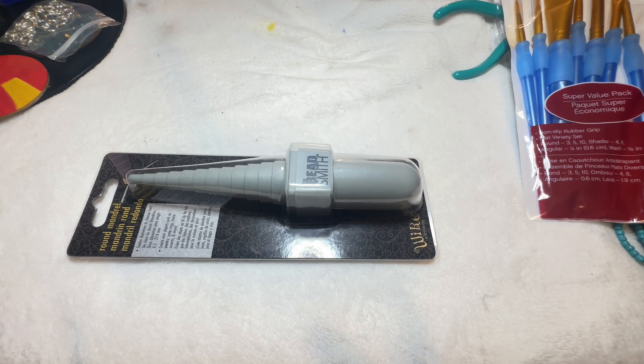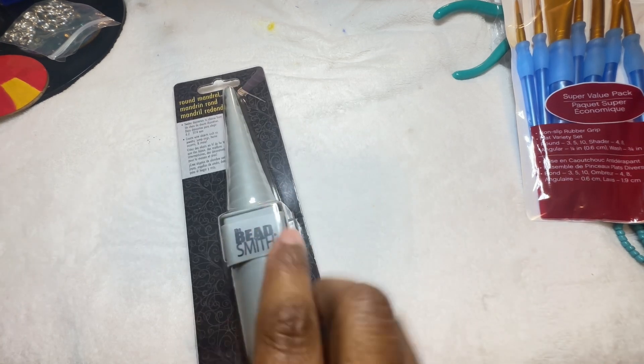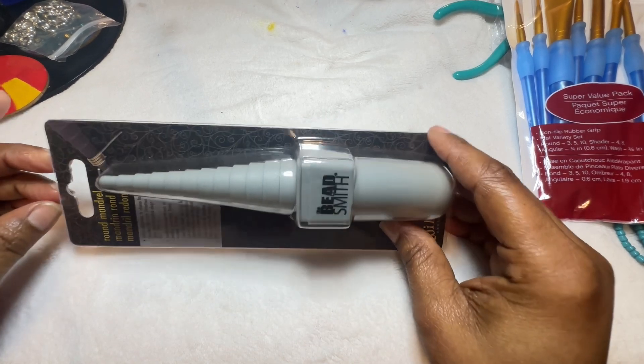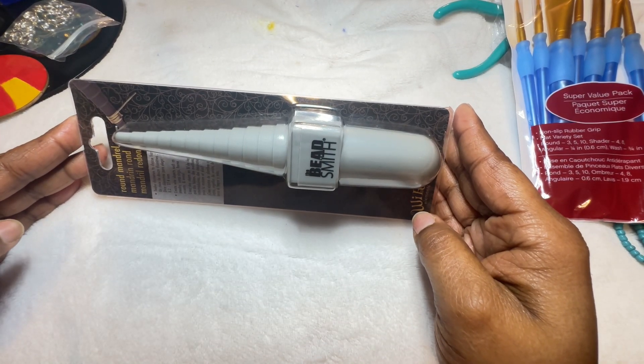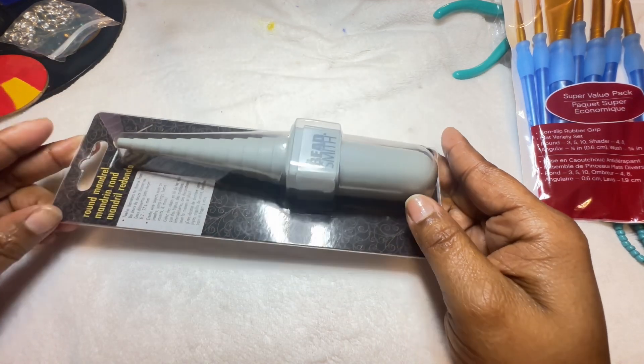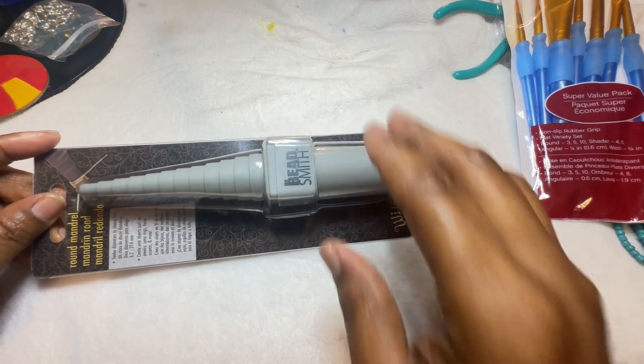I also purchased a mandrel. You guys know I work with ring mandrels when I make rings, so this is good for making rings and earrings — if you're making hoops from regular wire. I always use memory wire because it's the easiest for me to make hoops, but a lot of people think memory wire is just for bracelets. You can use memory wire for just about everything. This mandrel is for regular soft wire that you wrap around to make whatever you're making.